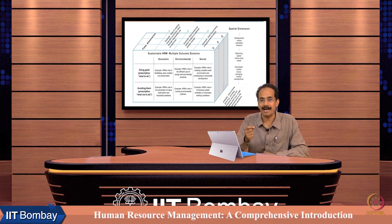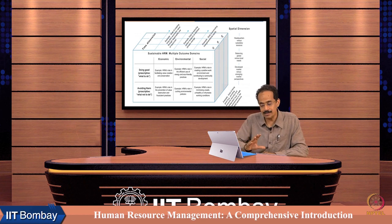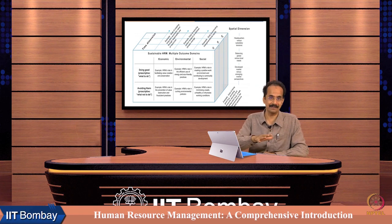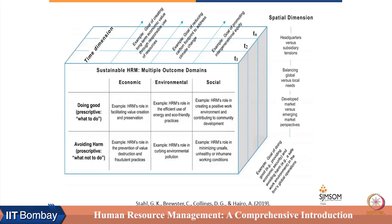HR can achieve these goals only by balancing seemingly contradictory forces. The first is headquarter versus subsidiary tensions — if the headquarter is in Europe and the subsidiary is in a developing country, how can these goals be balanced? The second tension is balancing global versus local needs. Global standards may be set at a certain level, but local conditions may make it difficult for organizations to achieve those standards, and HRM has to partner with the business to achieve them.